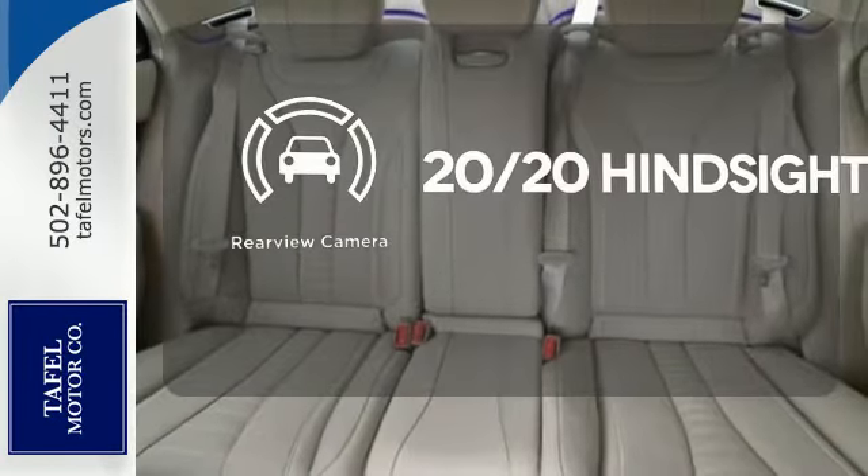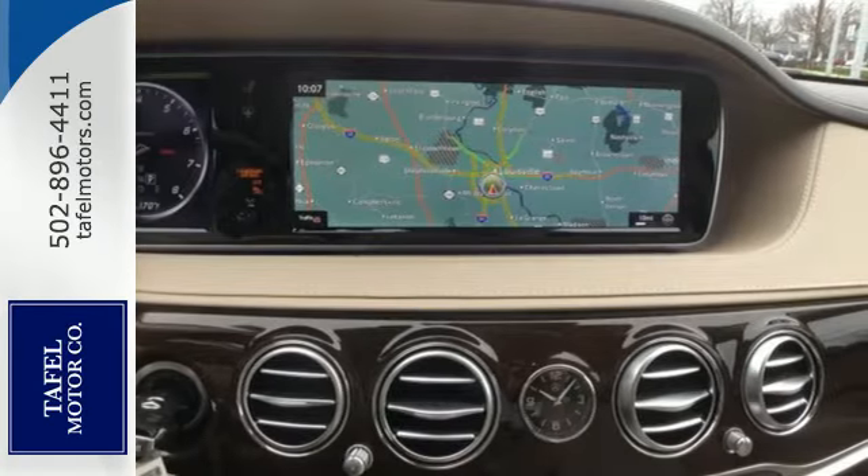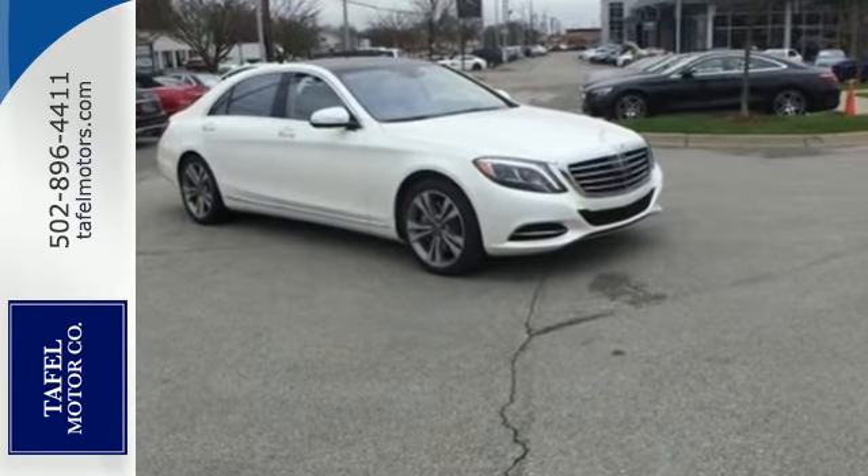See objects previously out of sight with the rear view camera. This Mercedes-Benz doesn't just challenge the standards, it goes beyond the highest of them. Get behind the wheel today.